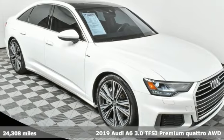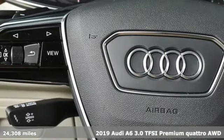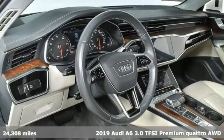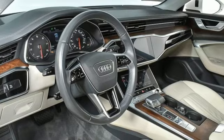It's a 2019 Audi A6. Revolutionary engineering, progressive design, Audi. And get ready for an impressive combination of features.